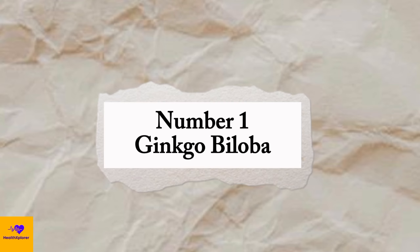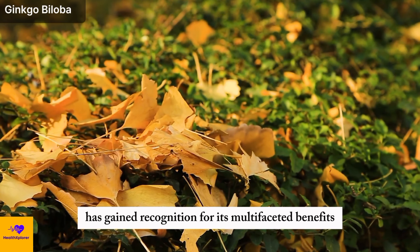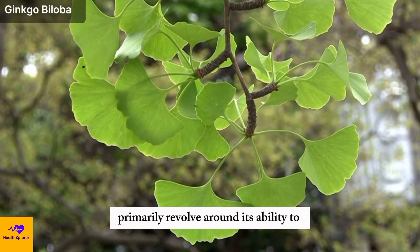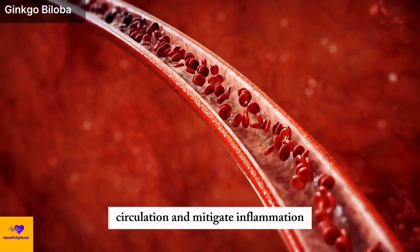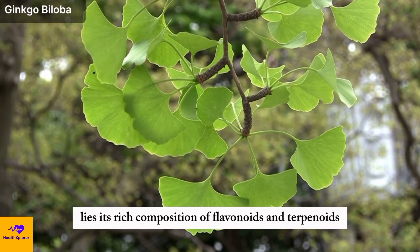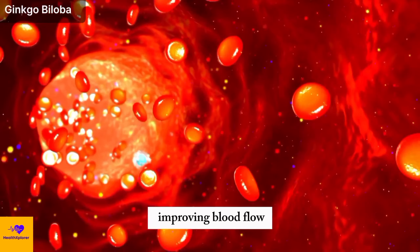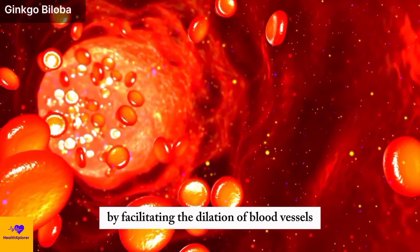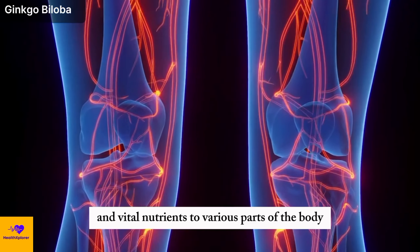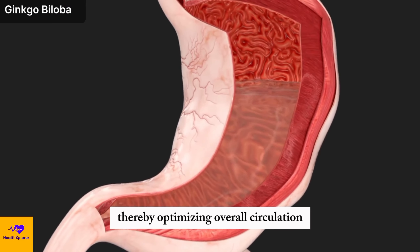Number 1: Ginkgo biloba. Ginkgo biloba, a remarkable herb, has gained recognition for its multifaceted benefits in promoting health and well-being. Its therapeutic properties primarily revolve around its ability to enhance blood circulation and mitigate inflammation. At the core of ginkgo biloba's efficacy lies its rich composition of flavonoids and terpenoids — bioactive compounds that play pivotal roles in improving blood flow by facilitating the dilation of blood vessels, enhancing the delivery of oxygen and vital nutrients, and supporting the removal of waste products, thereby optimizing overall circulation.